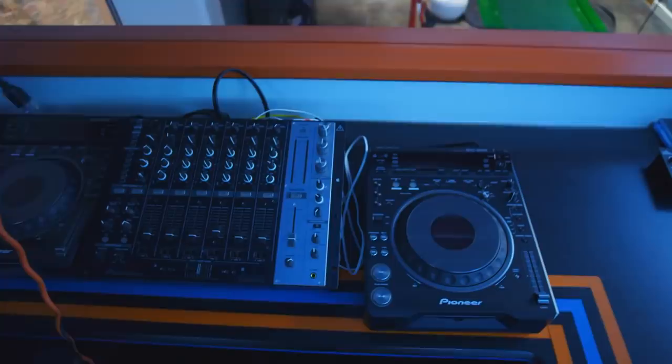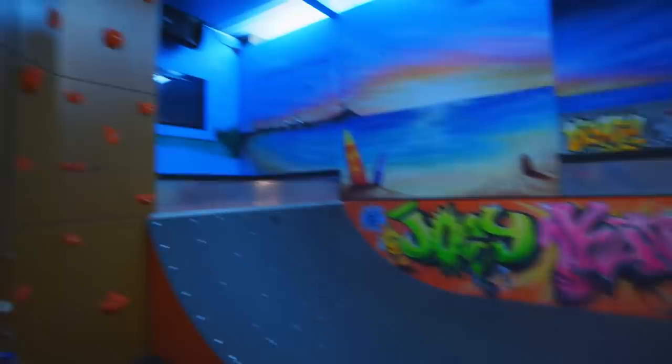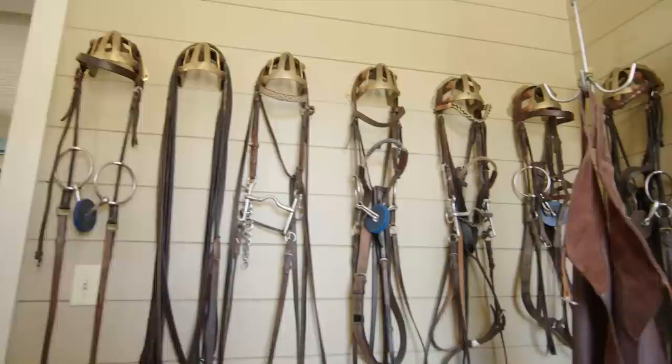Welcome to the air lounge. This room was inspired by a Ritz-Carlton camp in Palm Beach, Florida. We have a DJ booth upstairs, a little room for the kids to hang out, a half pipe for the children, and a rock climbing wall. This room is every kid's dream — like a summer camp indoors all in one little space.